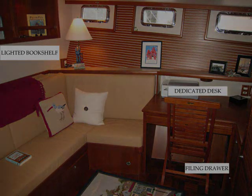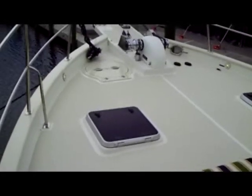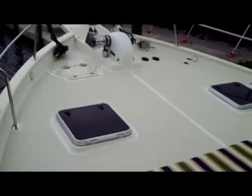The uncluttered foredeck is a signature feature of all Katie Krogans. There's lots of open space to move safely around when handling dock lines or the anchor, and tall welded stainless steel railings provide added safety. A wide bow seat with lots of storage underneath is a comfortable place to enjoy the view when underway or at anchor.